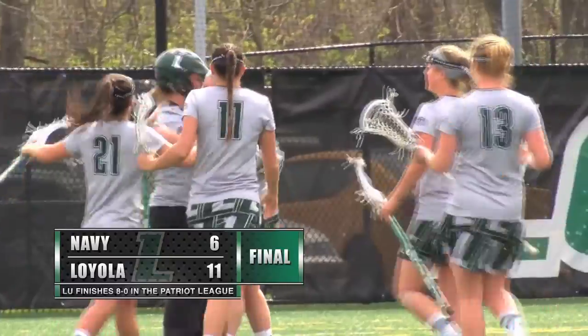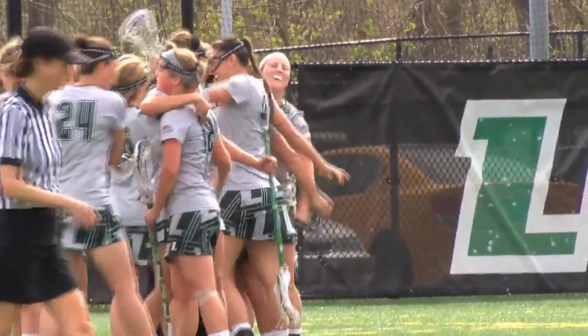Congratulations to Loyola. It was a really special day. We had a lot of energy and heart coming into this game and we really wanted to do it for ourselves and really leave a stamp on the first year being in this new conference. We're privileged to be a part of it and we just really wanted to set the standard high for our first year.